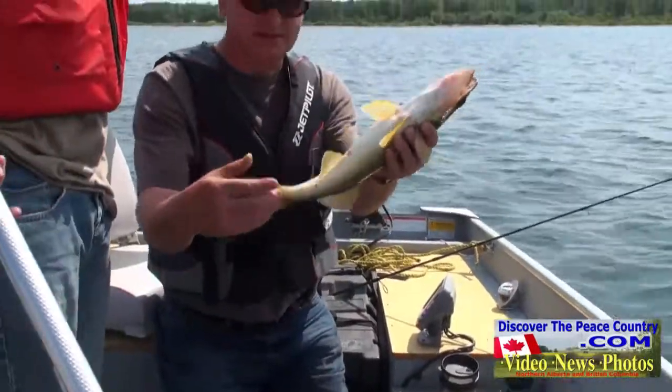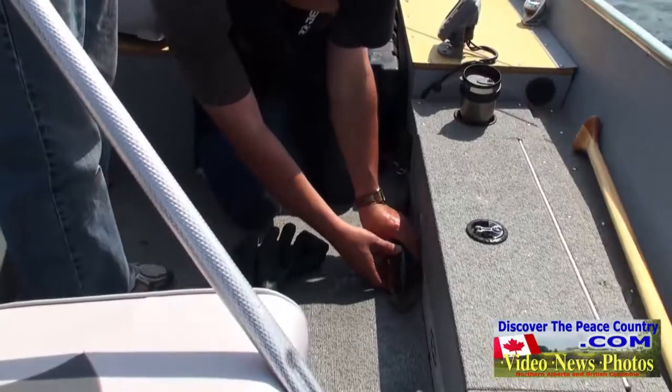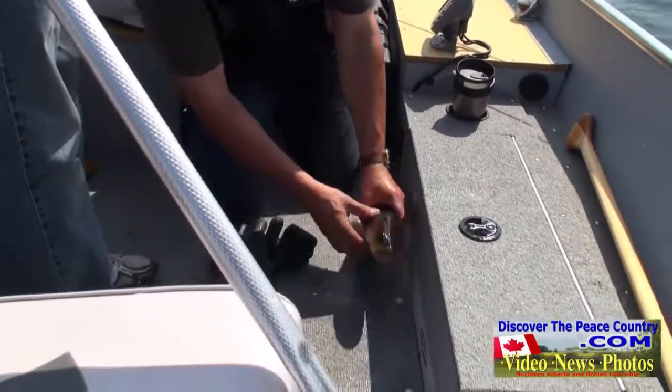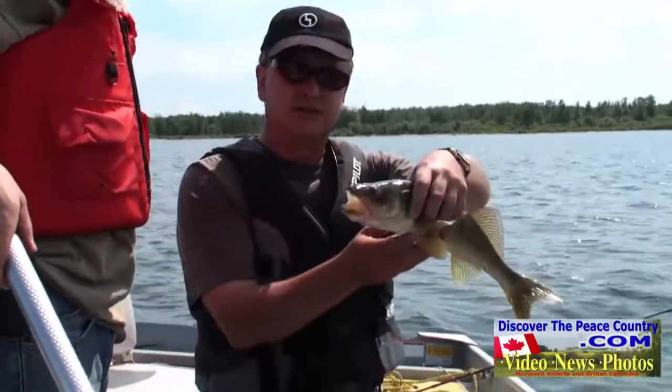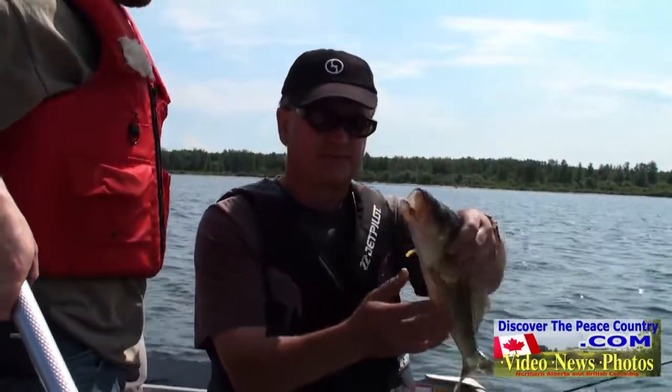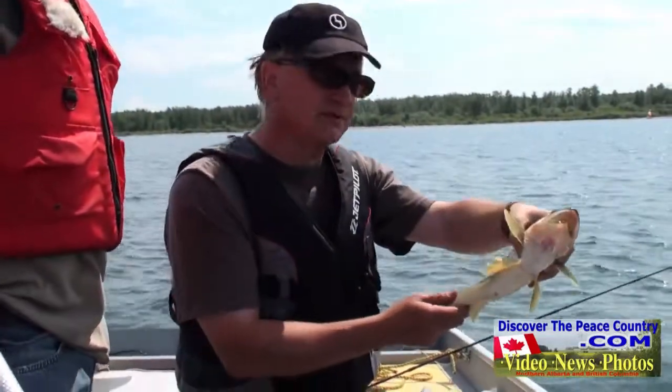Look at that, eh? A little small. We're going to measure it here. This barely makes it — it's about 43 centimeters. So a nice little walleye. We're going to throw it back and give it a chance to grow up a little bigger.